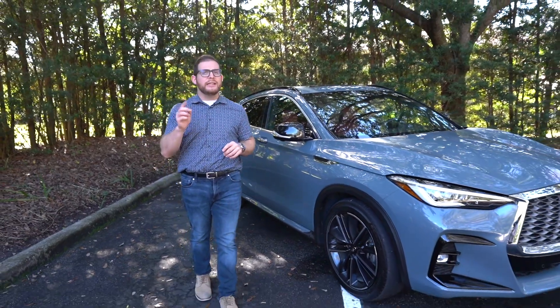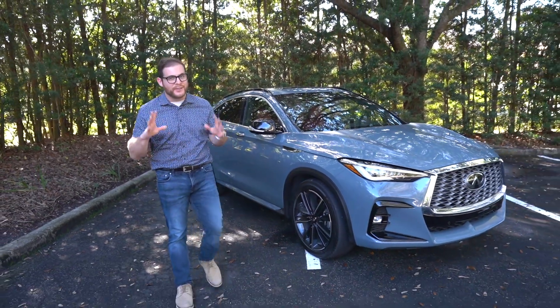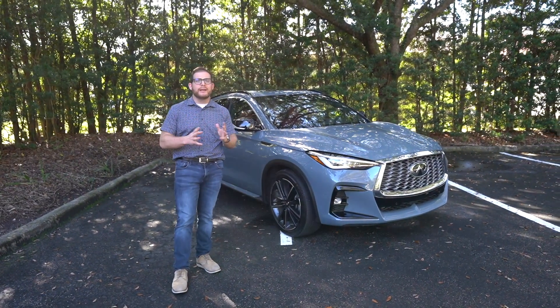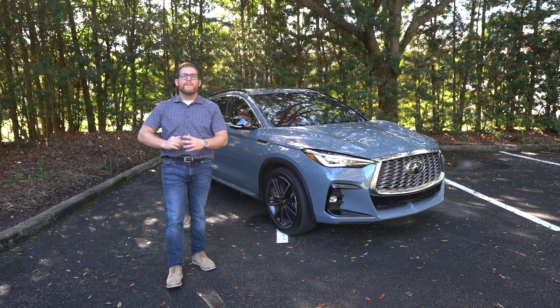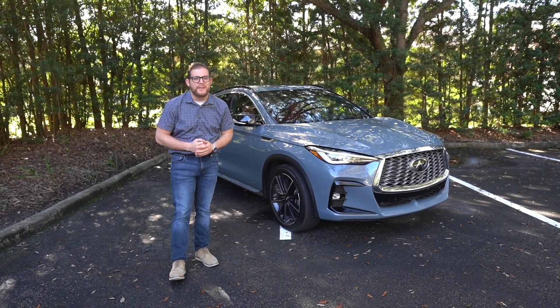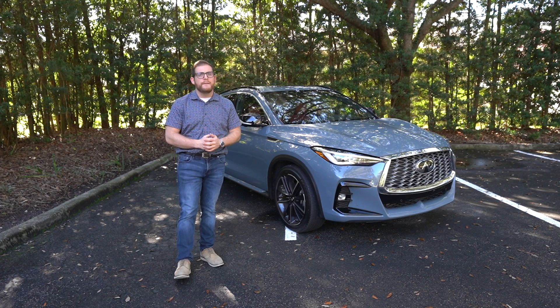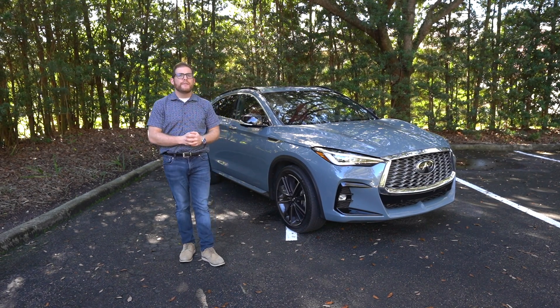It took Infiniti just a little while longer to catch on to this whole SUV coupe thing, but they've finally made one. This is the 2022 Infiniti QX55, basically a coupe version of their compact QX50. Is an SUV coupe enough to draw people back to the Infiniti brand?